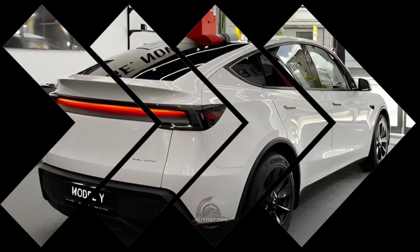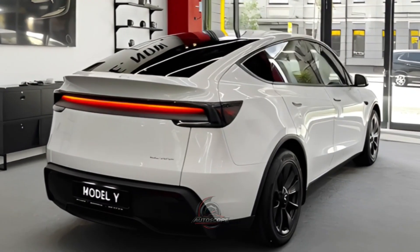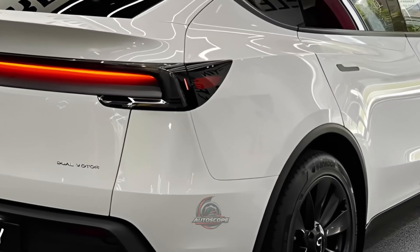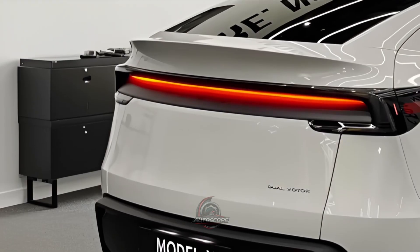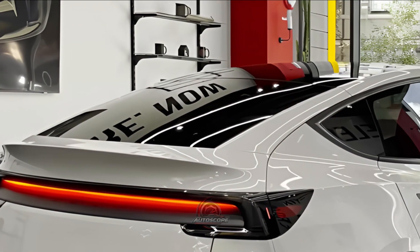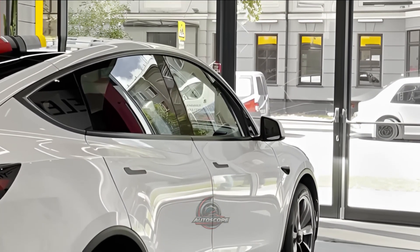The cabin of the 2026 Model Y has been significantly improved. Soft-touch accents and more upscale interior materials are used. Additional enhancements include more comfortable seats and vented front seats, which are especially helpful in hotter climates. The cabin is quieter and more pleasant thanks to the model's double-pane glass and enhanced soundproofing.